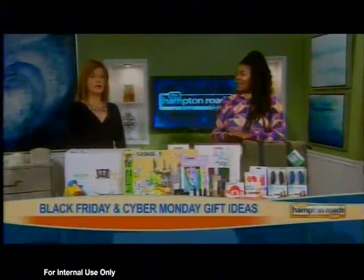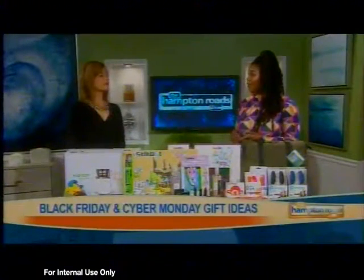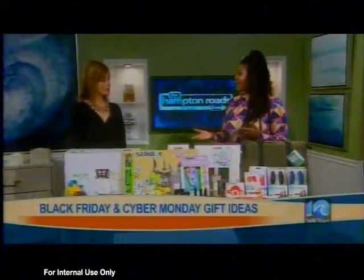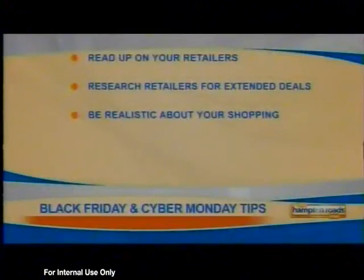Let's get started — I have three tips for your Thanksgiving Black Friday shopping. You want to read, research, and be realistic. Read your coupons, be realistic about the stuff you're going to buy — if you're going to get it, do you really need it? And make sure you research to find the best deals at the best spots.